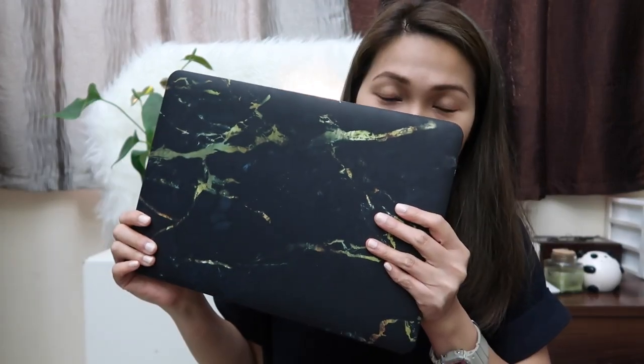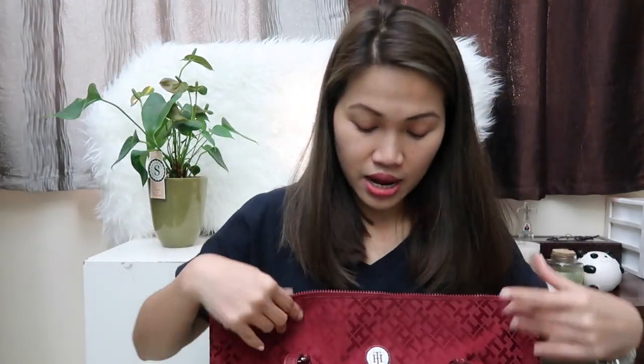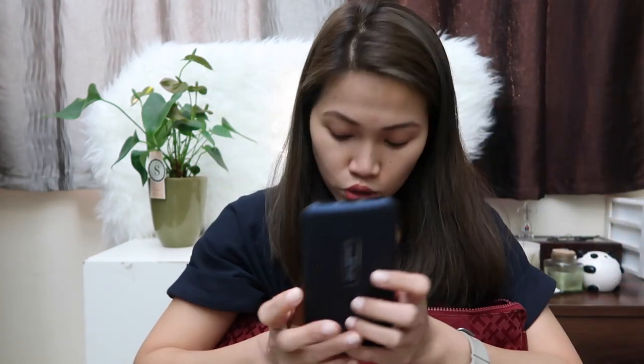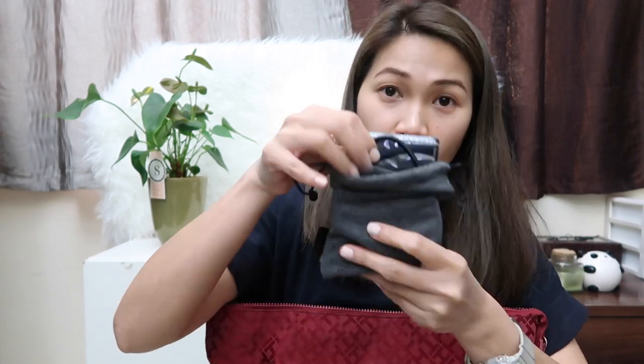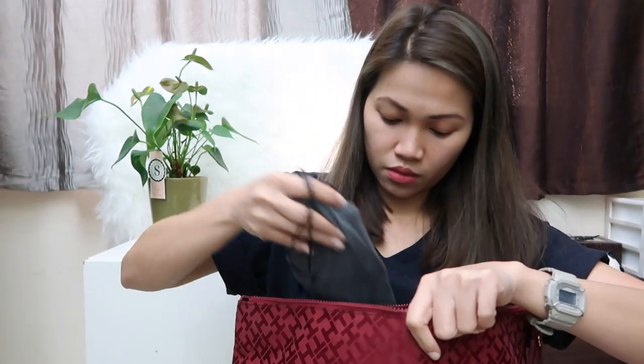Starting with electronics: I have my MacBook Air — the 13-inch — and it fits perfectly in here. I also have my two phones, and I bring my hard drive with its charger, and together in this pouch it goes right in. Then I have my cable chargers in here and the plug.